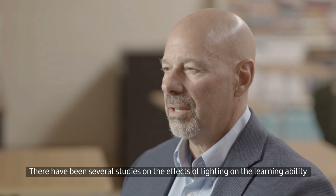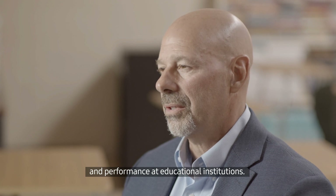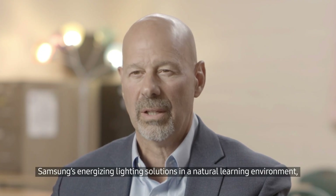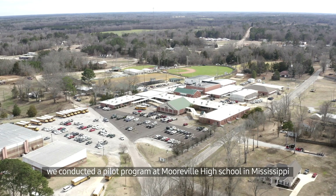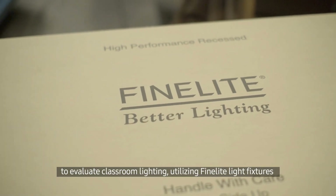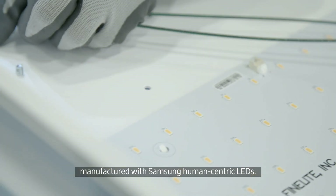There have been several studies on the effects of lighting on the learning ability and performance at educational institutions. To determine the effectiveness of Samsung's energizing lighting solutions in a natural learning environment, we conducted a pilot program at Morville High School in Mississippi to evaluate classroom lighting utilizing fine light fixtures manufactured with Samsung human-centric LEDs.